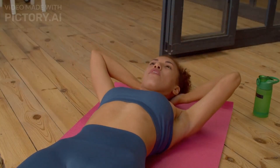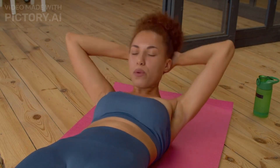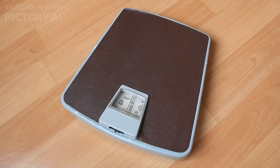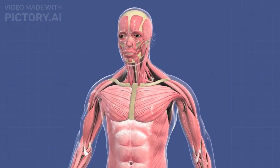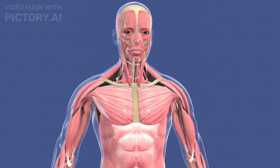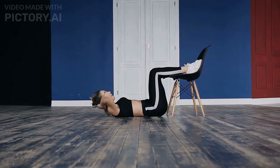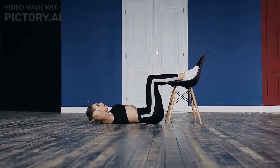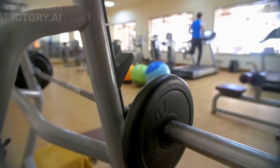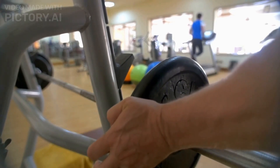So let's get started with the top six exercises, starting with exercise number six: the long arm crunch. I always advocate trying to perform this exercise with weight. The long arm crunch primarily targets the rectus abdominis, which is the muscle that most people refer to as the six-pack. A 2009 study found that using weights for your abs can significantly increase stimulation of the rectus abdominis.